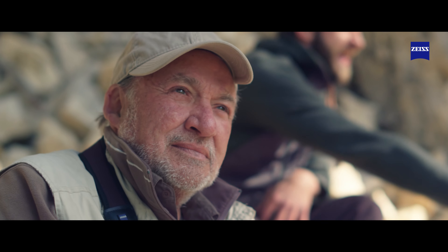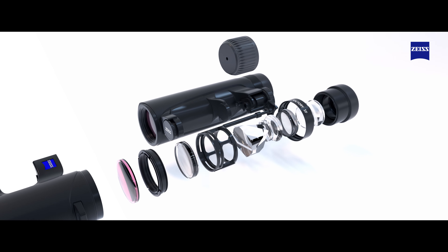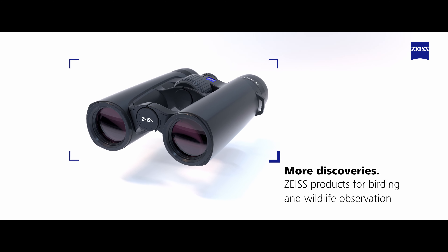Identify more birds in their natural habitats over longer periods, with binoculars that make the ideal companion. Observe nature as easily and as true to life as possible.